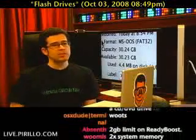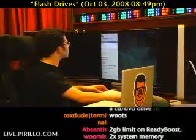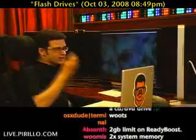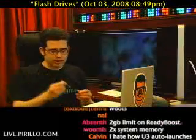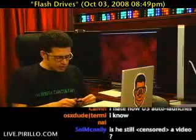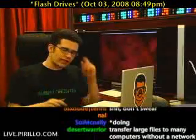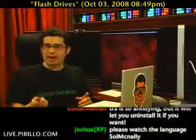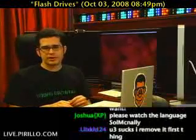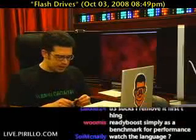Jordan mentions a U3 epic fail — I would agree. Some people like U3, but I've met more people who didn't. U3 is there to make it easier to have apps running on your flash drive on the go, but it's annoyed a lot of people. You can thankfully download an uninstaller app from U3's website — they've made it official. It's easy to just click the button that clears out all the software and then you can have your flash drive at full capacity.